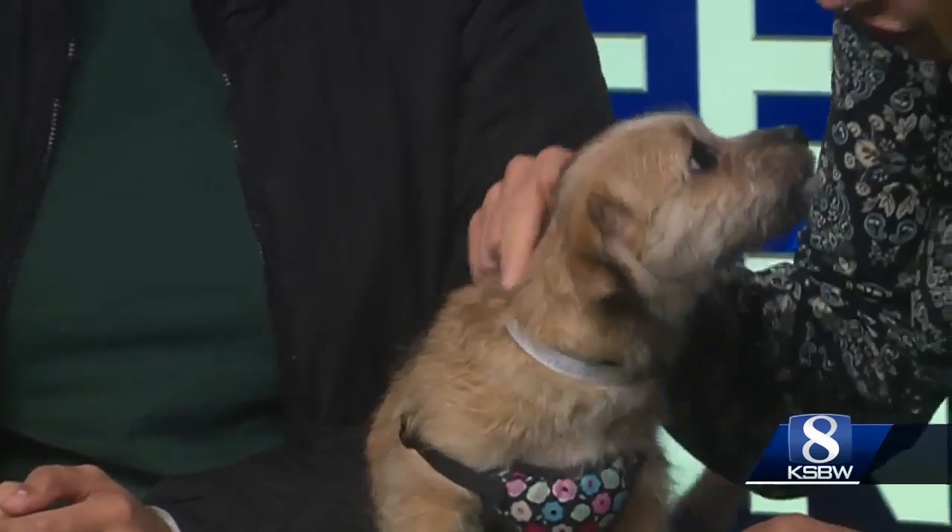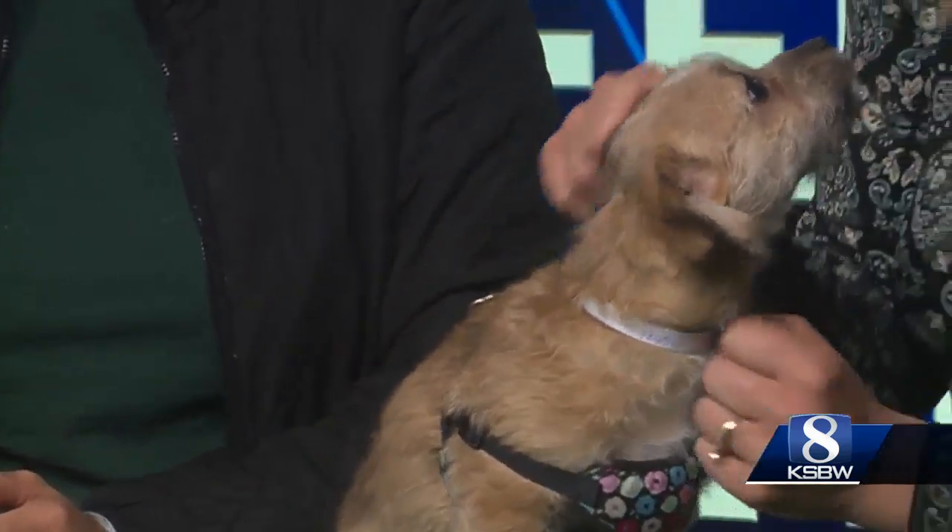Just getting them trained up and housebroken and learning what to do — you do keep them from chewing on things, although you wouldn't do much damage because you're so little. Sweet, sweet girl.